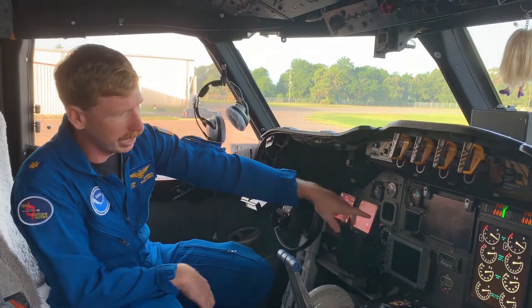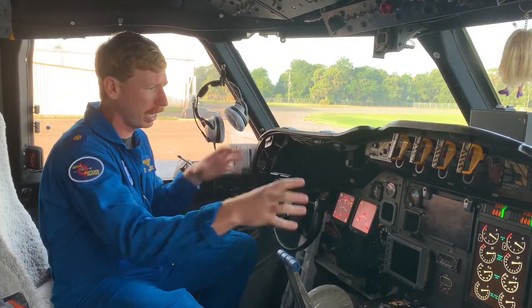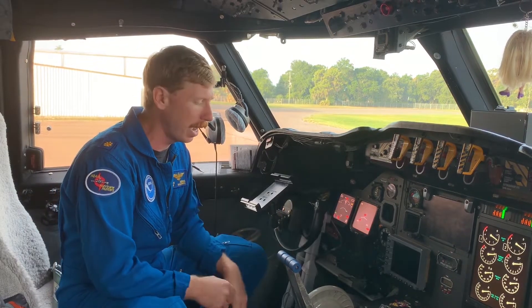That particular airspeed is 210 knots indicated on our airspeed indicator. There's one here, there'll be one on the screen here, and then there's another one over there. So we're looking at all three, making sure we maintain 210 knots.